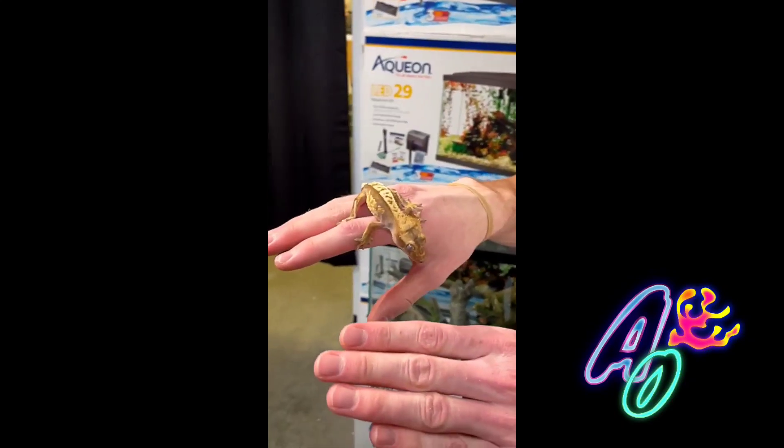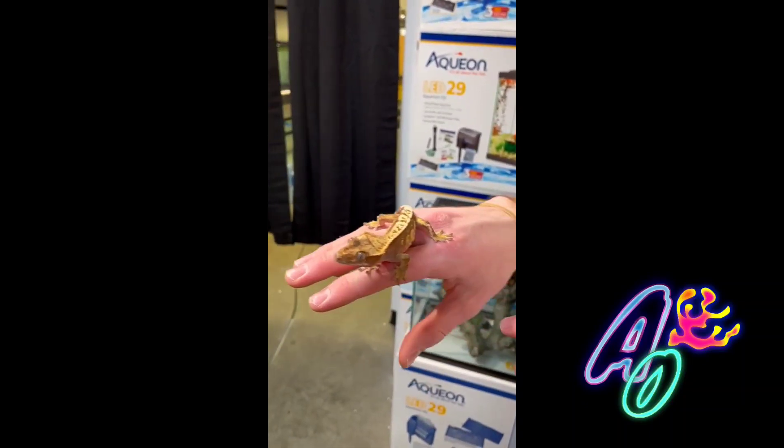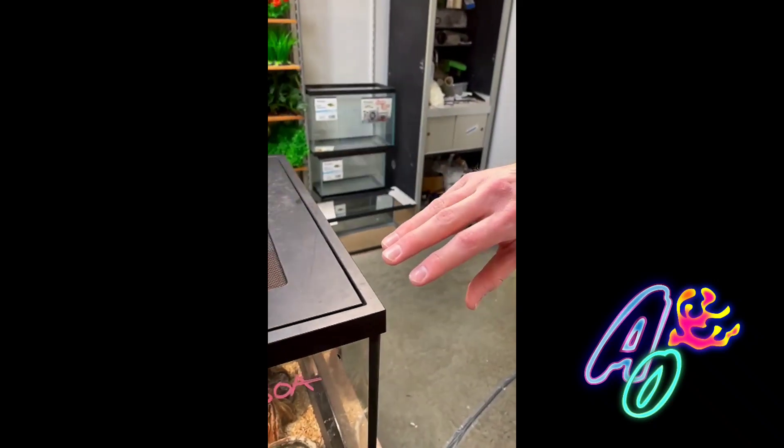One of the ways that you can tell the gecko is about to jump is by looking at its back legs. The legs are kind of far apart and bended, preparing the gecko to jump on any platform he's looking for.